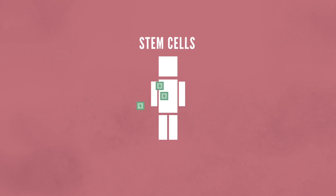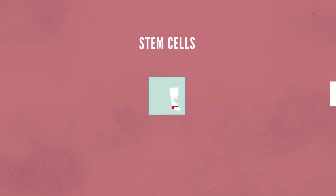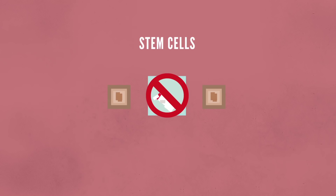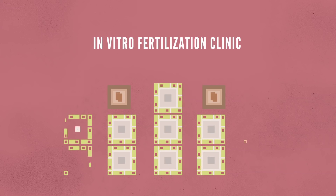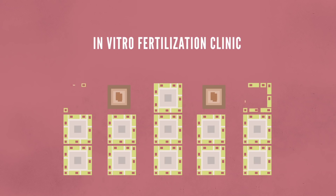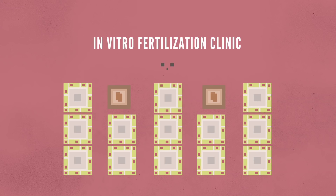The main controversy with stem cells, however, involves those taken from embryos. It's important to note that these cells are not obtained from fertilized eggs in a woman's body. Instead, they are gathered from eggs in an in vitro fertilization clinic — eggs that were not implanted in a mother's uterus and were willingly donated for research purposes. But this does beg the question of whether or not a life was destroyed in the process, which ultimately leads to the debate.